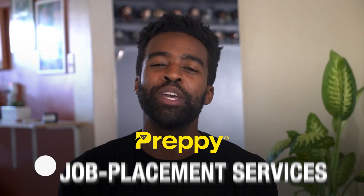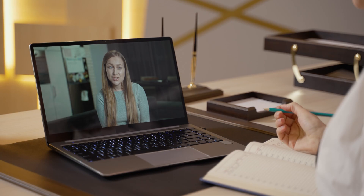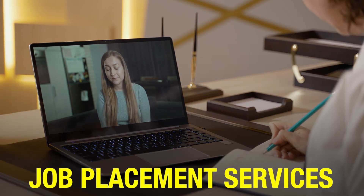With preppy, you get job placement services. When you complete preppy's program, you are eligible for our job placement services. You can skip the queue and we'll connect you with companies looking to hire candidates. Students just need to meet certain criteria and our partners will work to place you into a job.